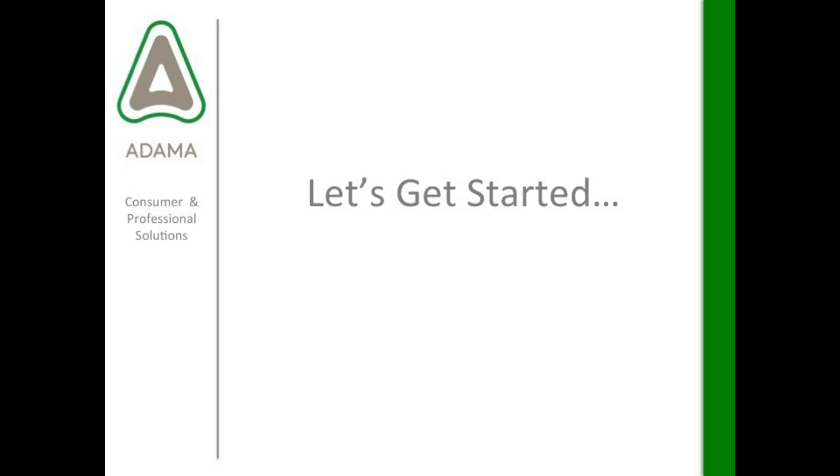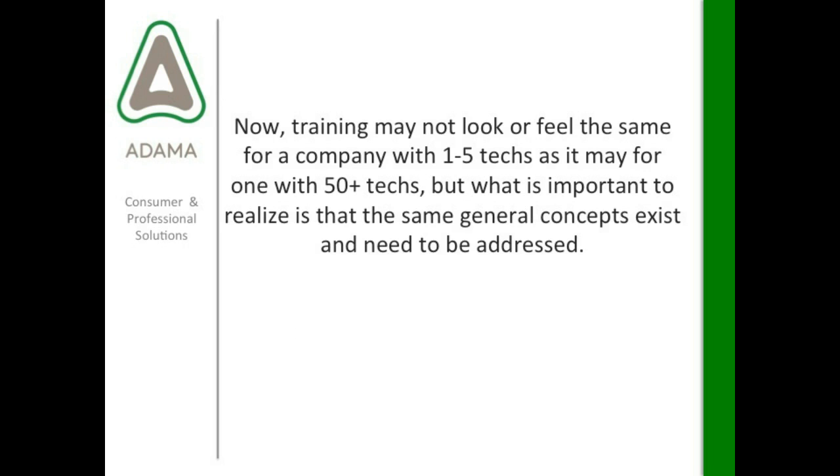So let's get started. Training might not look or feel the same for a company with one to five technicians as it may for one with more than 50 technicians. But what is important is to realize that the same general concepts exist and need to be addressed — just like the how, who, what, when, where, and why — there are general concepts that run commonly regardless of company size.